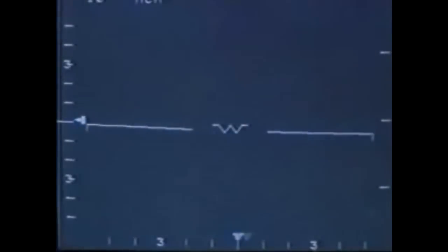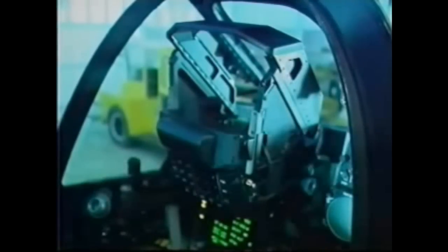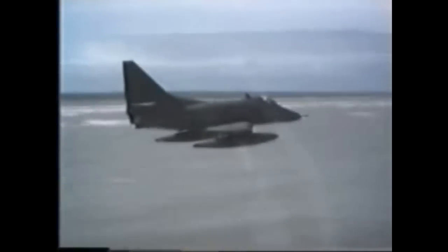The head-up display presents on the outside world all your flight information. You can superimpose flight information, navigation information, or weapon aiming information — all presented up there. So there's no inside-the-cockpit work, which means you can devote a lot more time to looking out, so you can low-fly much more effectively than what we used to be able to.